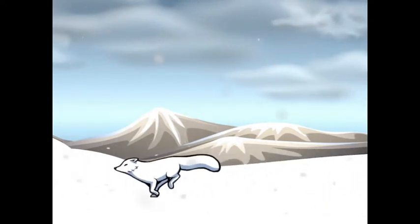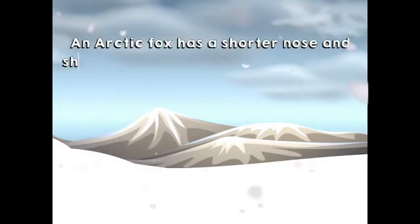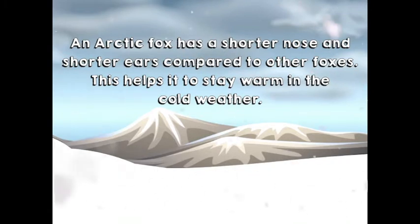What's that? An Arctic fox. An Arctic fox has a shorter nose and shorter ears compared to other foxes. This helps it to stay warm in the cold weather.